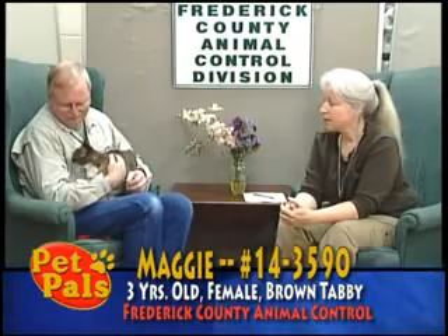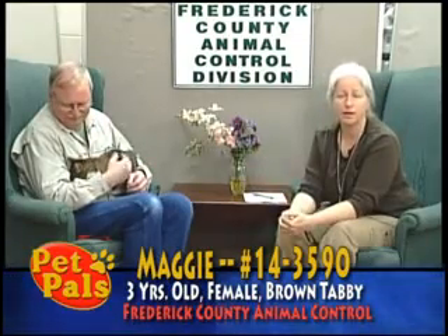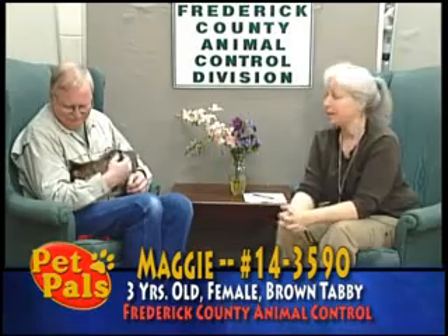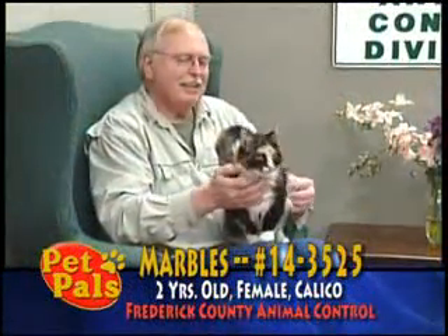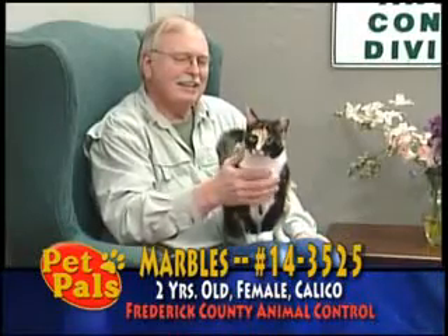It's going to be very hard for her, and as you can see, she's another confident, outgoing brown tabby. What could be bad about that? Our next guest is Marbles, and Marbles is not a brown tabby.